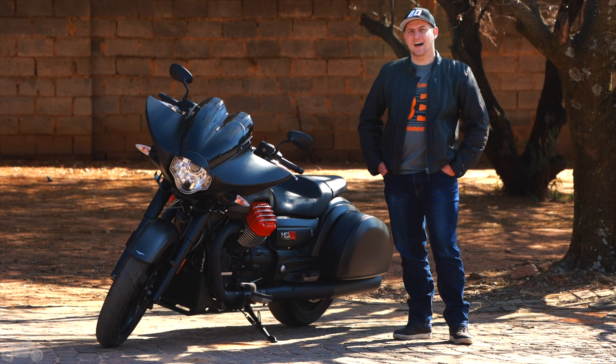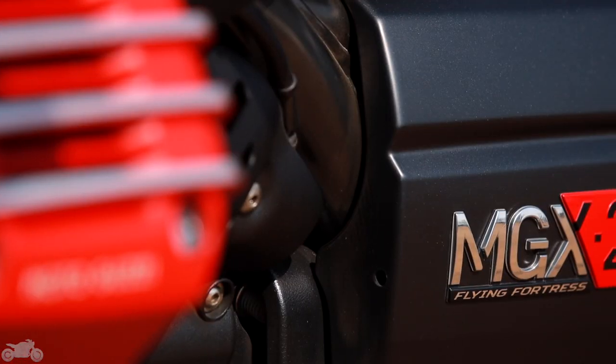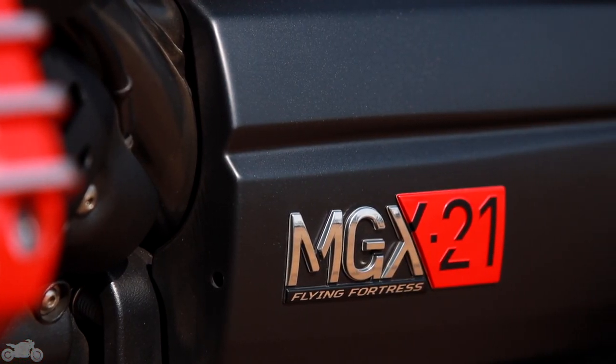Hello and welcome everyone. I'm Josh, this is Motortribe, and that is the Moto Guzzi MGX21 Flying Fortress.